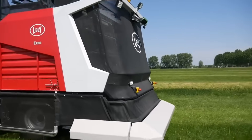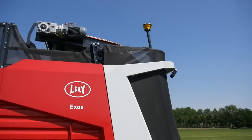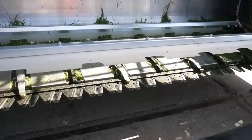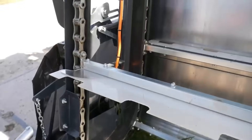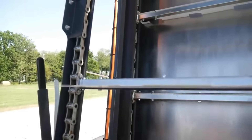No announcement on the cost of Lily Exos has been made yet, though you can contact Lily for further details. Dairy farms that feed fresh grass from 250,000 kilograms of dry matter and have grassland directly accessible from around the farm are ideal candidates for Lily Exos.